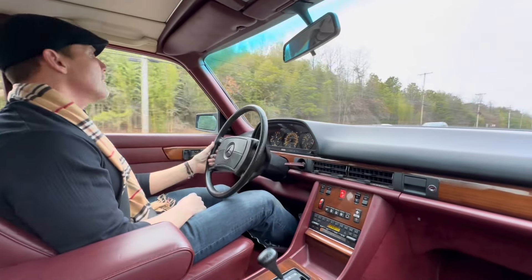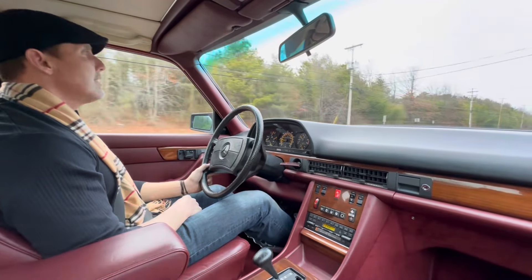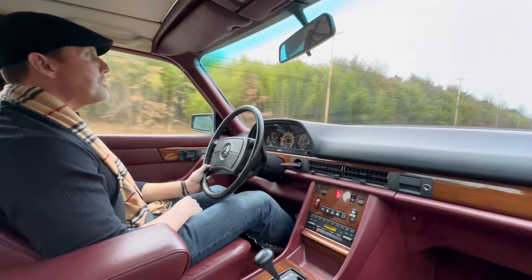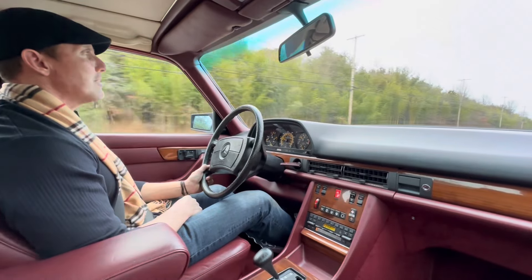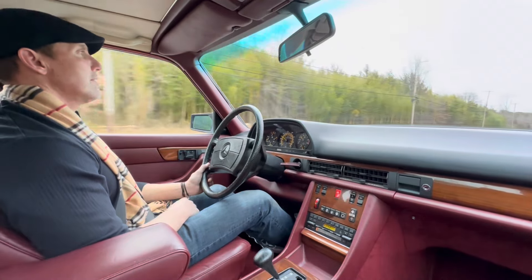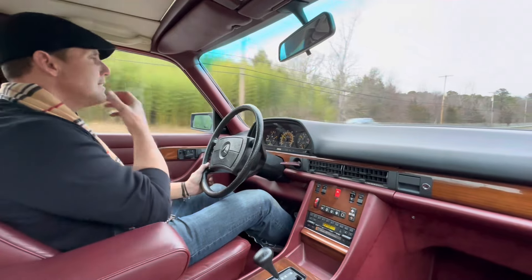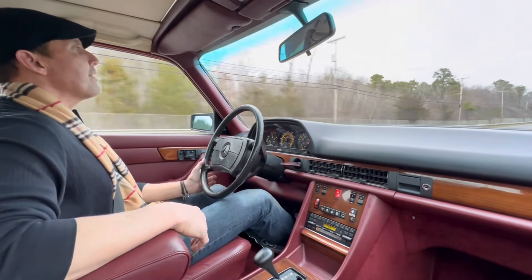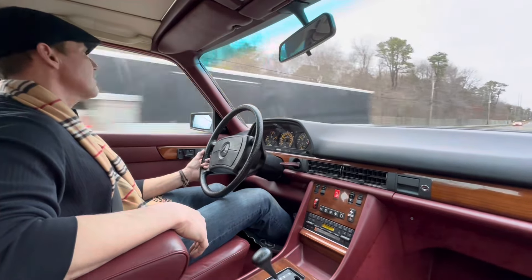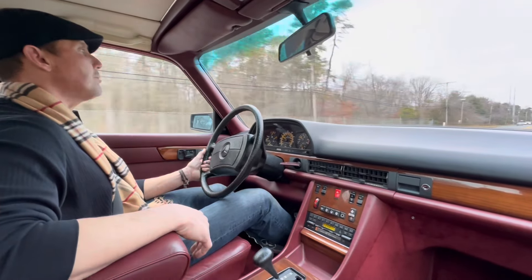It does everything well — smooth acceleration, nice and tight suspension. Brakes are excellent. Car tracks down the road nice and straight. Just a very, very nice car — everything about it I'm pleased with, from the cosmetics down to the mechanical. All the electronics are functional, the clock keeps perfect time.